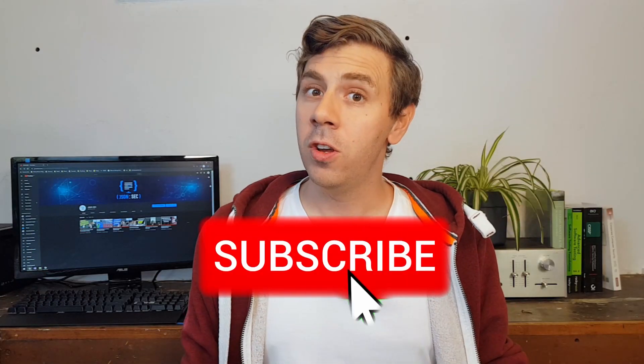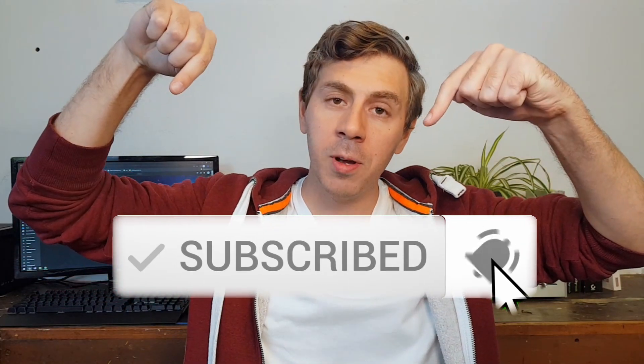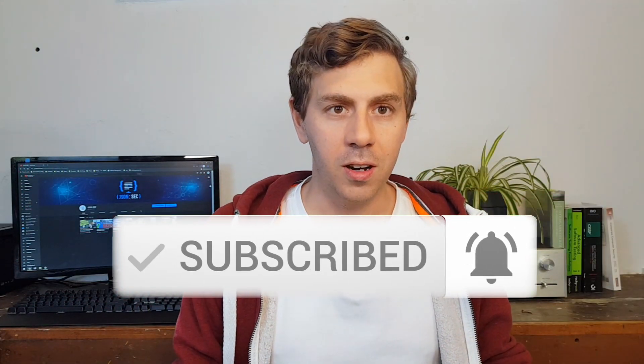Hi and welcome to the channel. If you're new here, please consider subscribing and ringing the bell so you don't miss any future video.